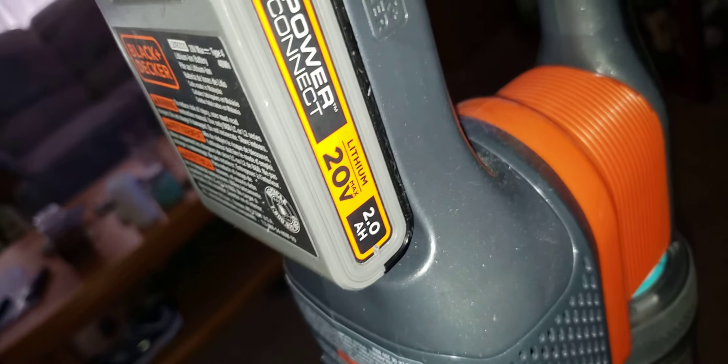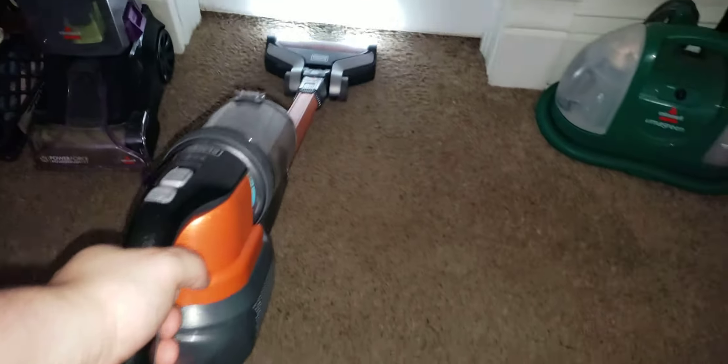All right guys, I'm back. I've got my Black & Decker running with a 20-volt 2 amp-hour battery in it, and I'm going to have it on its middle setting — the carpet mode with the brush roll on. Let's see what that Hoover left behind. This does have 75% better pickup on carpet and hard floor than any other cordless vacuum on the market in its price range.